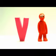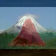Big V, small V. Volcano. Look! The volcano is erupting. Volcano.